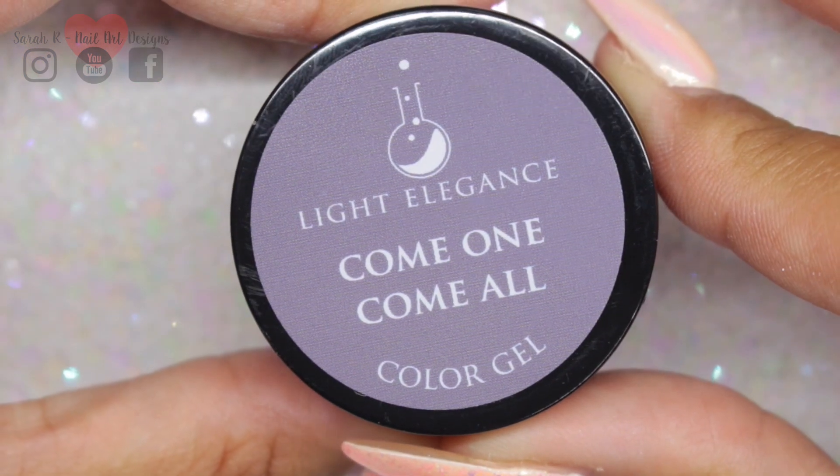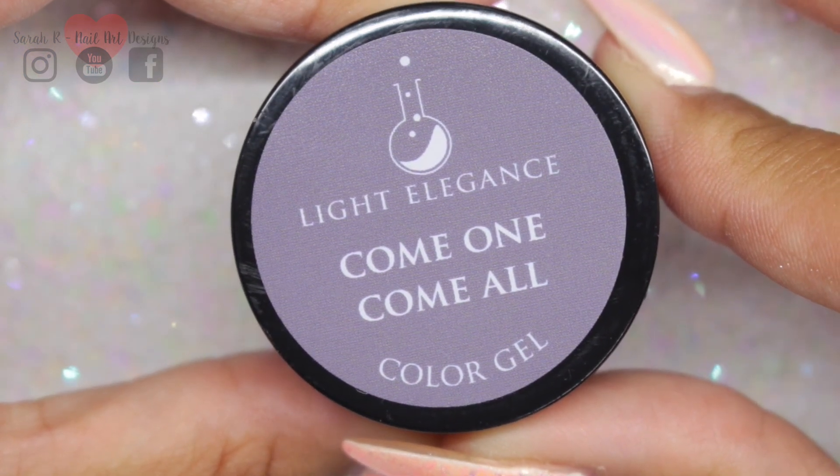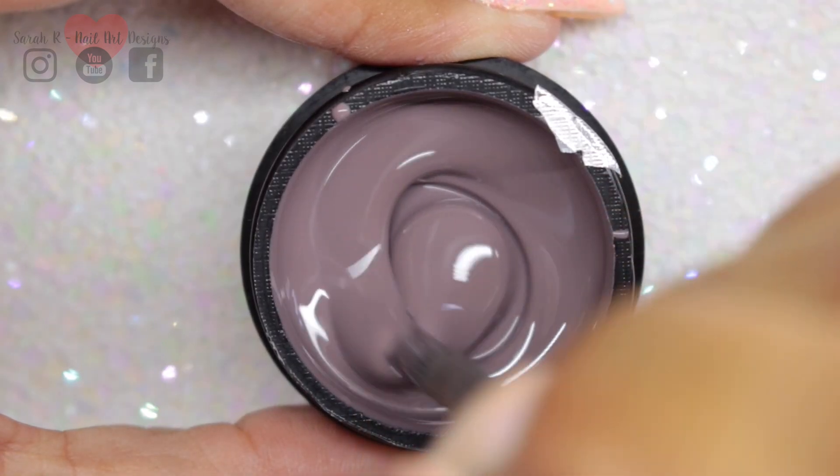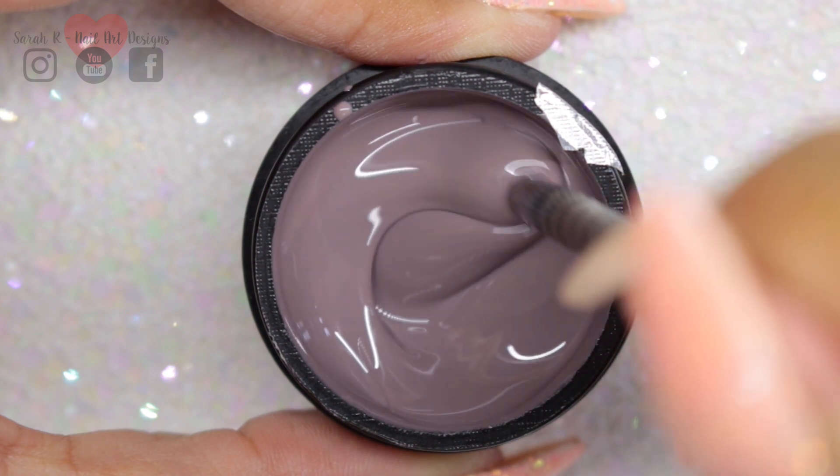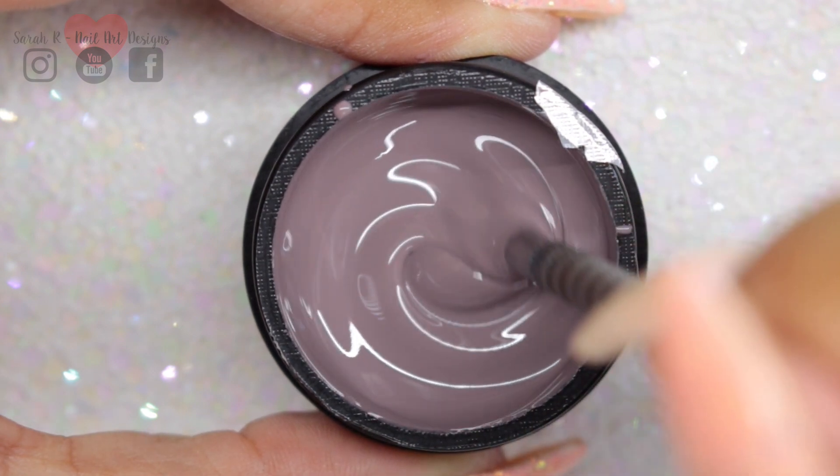Then we have Come One Come All. This is just one of my perfect shades of gray — if you're after that really nice elephant gray, then this is definitely the one for you.